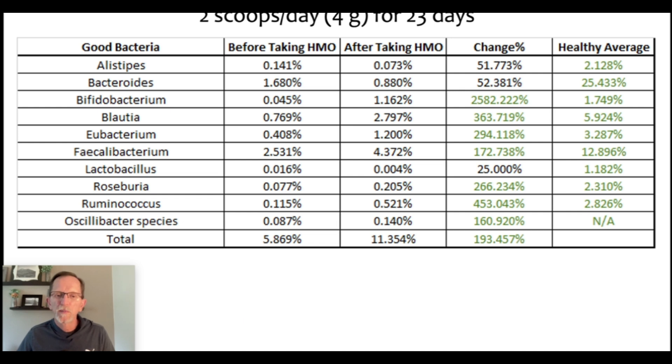I think this is a remarkable result. I've been using HMO for about three years. My wife just asked me the other day how long I'm going to take HMO, and I said probably until my dying day — it's been beneficial for me, and hopefully it will be for you as well. Thanks for watching.